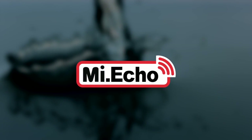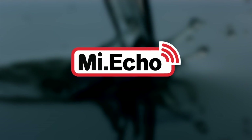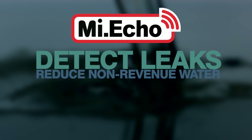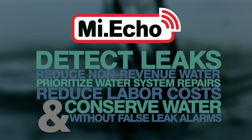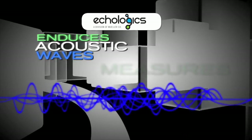MyEcho, Mueller Systems' automated leak detection solution, helps improve your ability to efficiently detect leaks, reduce non-revenue water, prioritize water system repairs, reduce labor costs, and conserve water without false leak alarms. MyEcho is the smart move for leak detection.